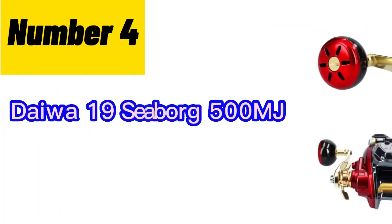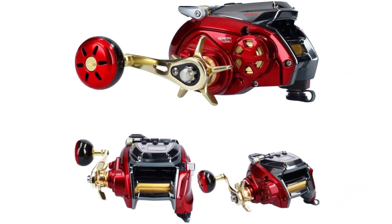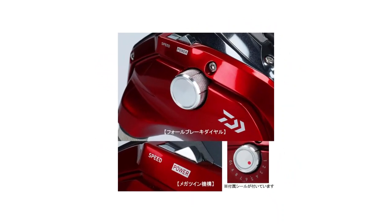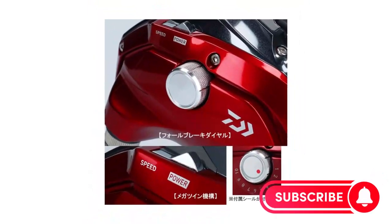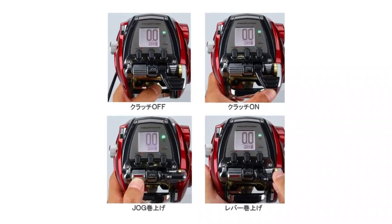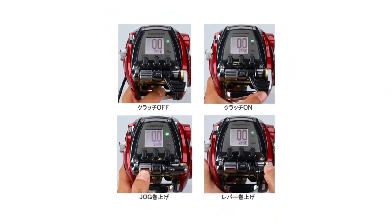Number 4: The Daiwa BG spinning reel features a black anodized machined aluminum housing, known as the hard bodice body and side cover, which provides durability and protection. The reel incorporates an oversized digi-gear system, ensuring smooth and precise gear operation. The solid screw-in handle offers a secure grip during retrieval. With an air rotor design, the reel reduces weight while maintaining strength and balance. The dynamic cut aluminum ABS spool contributes to improved line management. The reel is designed to be ready for braided line use, featuring a braided line-ready spool. It incorporates a waterproof drag system with carbon ATD, automatic tournament drag, for reliable and consistent drag performance.